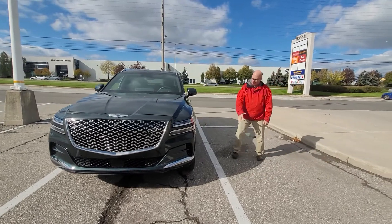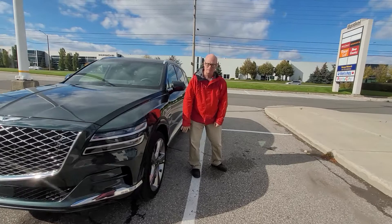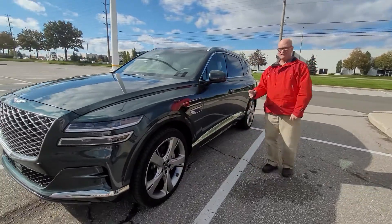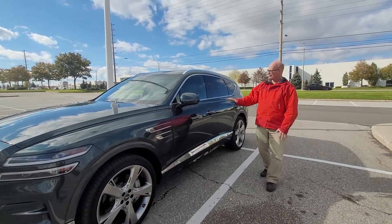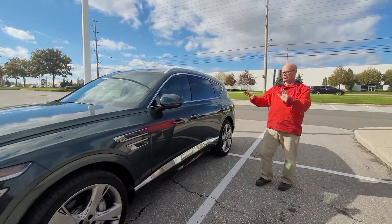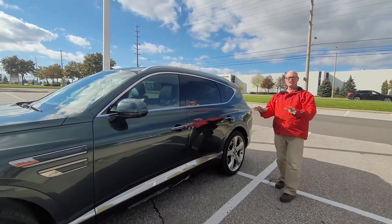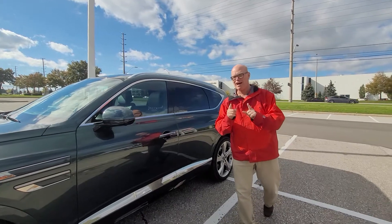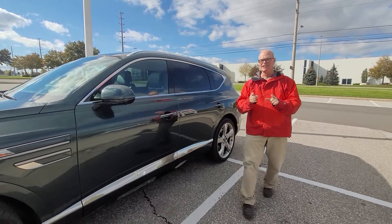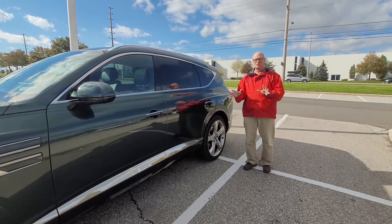Come around with me here — we have these beautiful rims that are just very, very cool. Now this is of course the first SUV from Genesis and it's just gorgeous. It has a 3.5 liter twin turbo engine with 375 horsepower, so this thing can really go.